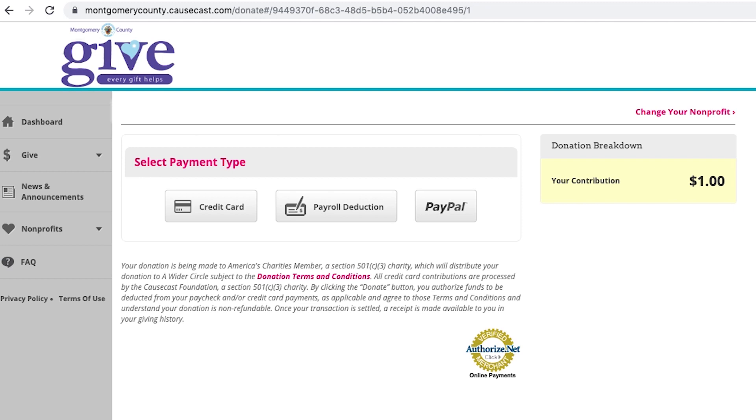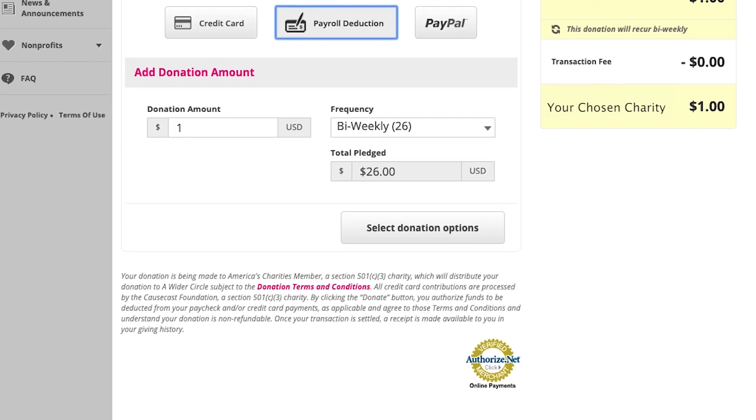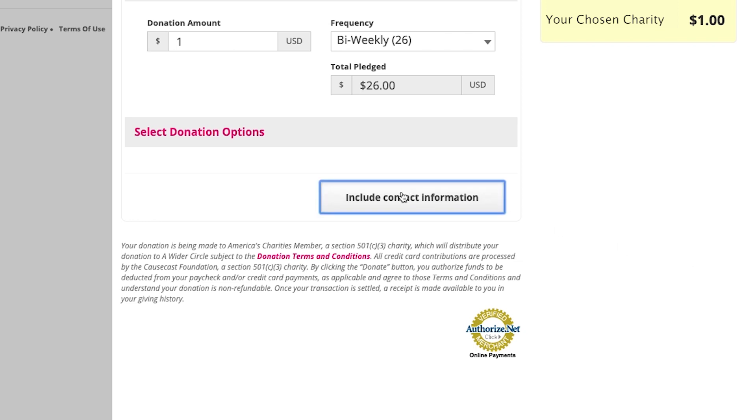And that will take me to a screen where I can choose the payment type. So you can pay by credit card, payroll deduction, or PayPal. I'm going to do a payroll deduction, so I'm going to click on that, and it will say: here's your amount, bi-weekly frequency, and tells you your total pledged. So after you've selected your payment option, you have a button that says Include Contact Information. That's just asking you: would you like the nonprofit to know your name and contact information, or would you like to make the donation anonymously? You just choose one of those — you can even put in a message.